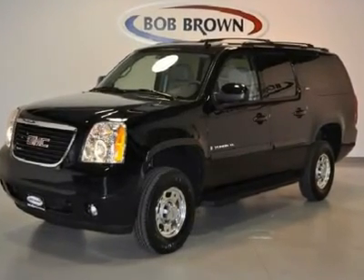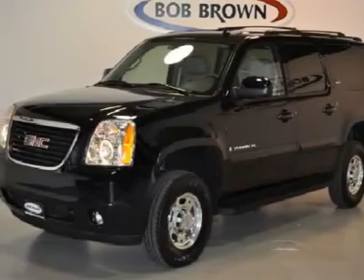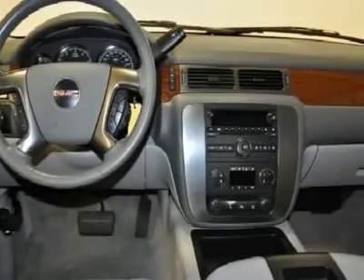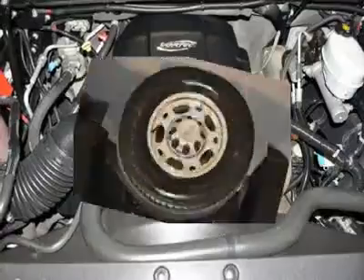This rugged Yukon XL2500 has a durable 6.0 liter V8 engine, 16-inch wheels, 4-wheel drive, large cargo space, full power, leather heated seats with memory, XM radio, Bose speaker system, and rear heat with air.